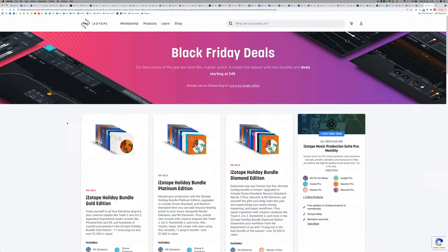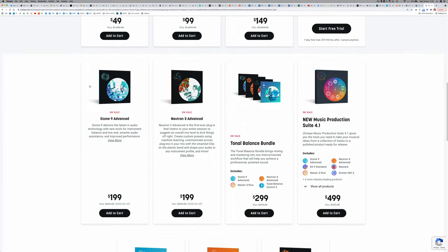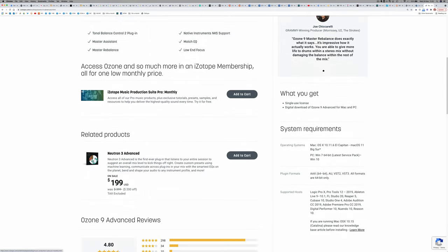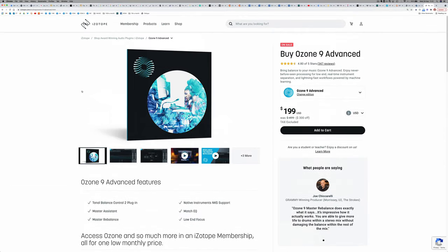Now we're onto the Ozone 9 Advanced Bundle from iZotope, which is $200 instead of $500 at the moment. If you don't have any mastering software — if you don't have something like the FabFilter Pro-L2 — this is all you need to master your music to a really professional standard at home. I do recommend this to my masterclass students, and if you don't have any mastering software, you cannot go wrong with this one.